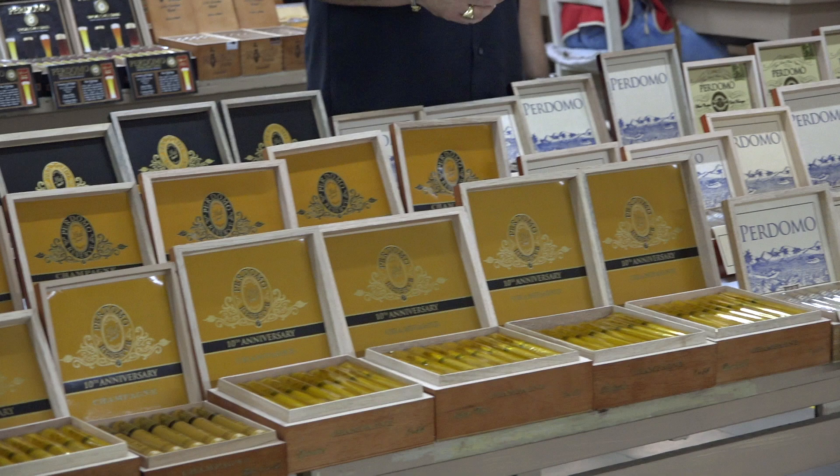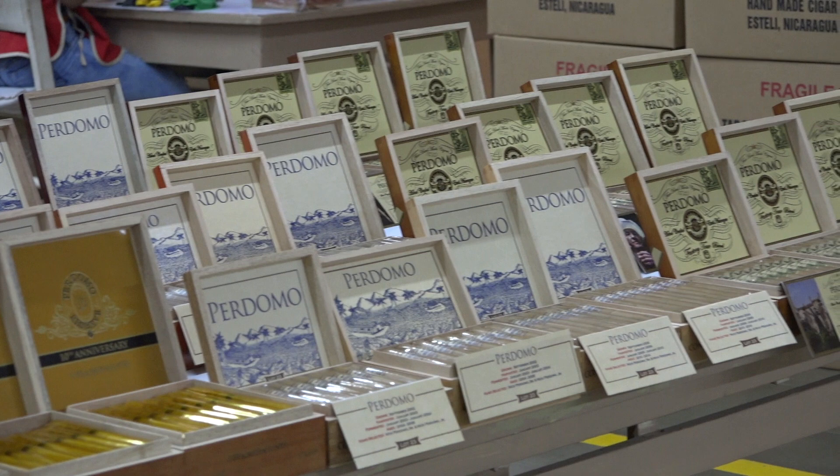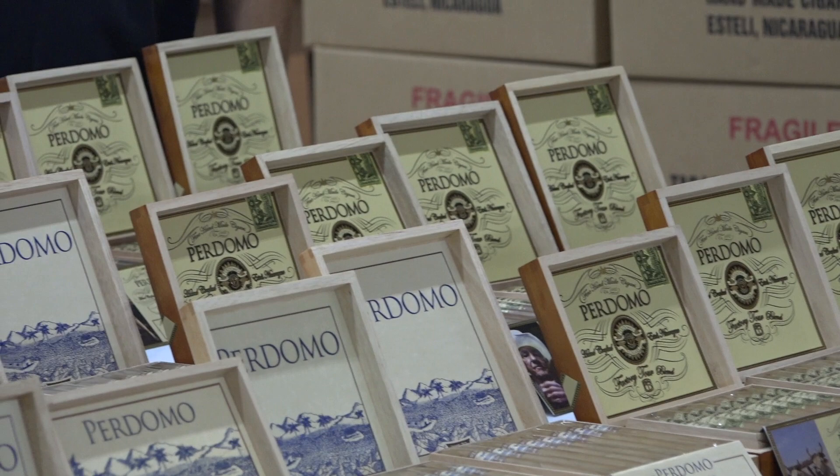Another staple in humidors all across North America and around the world — Pernomo Lot 23 — in Connecticut, our natural Sun Grown, and Maduro. A wonderful cigar at a great price point. One of our newer creations, the Pernomo Factory Tour Blend, a phenomenal cigar, also in Connecticut, Sun Grown, and Maduro.